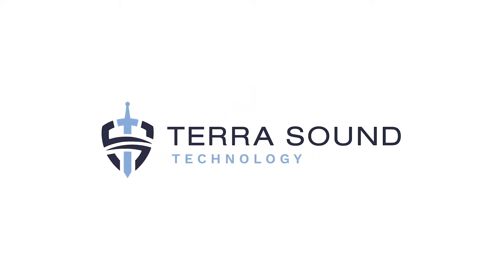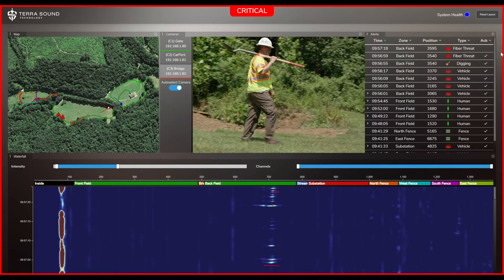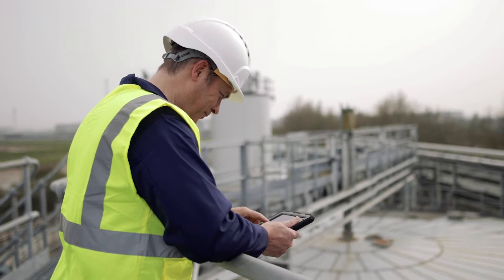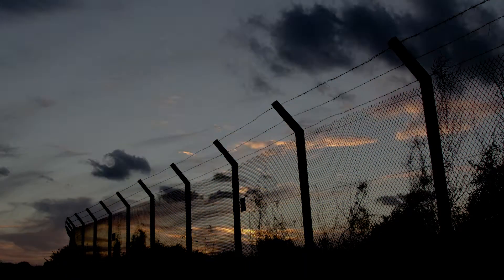Terrasound's pipeline monitoring solution helps mitigate risk and increase overall system safety of your pipeline assets by alerting you of potential damage before it occurs. With Terrasound, you can have peace of mind knowing your assets are being monitored with future-grade technology 24-7-365.